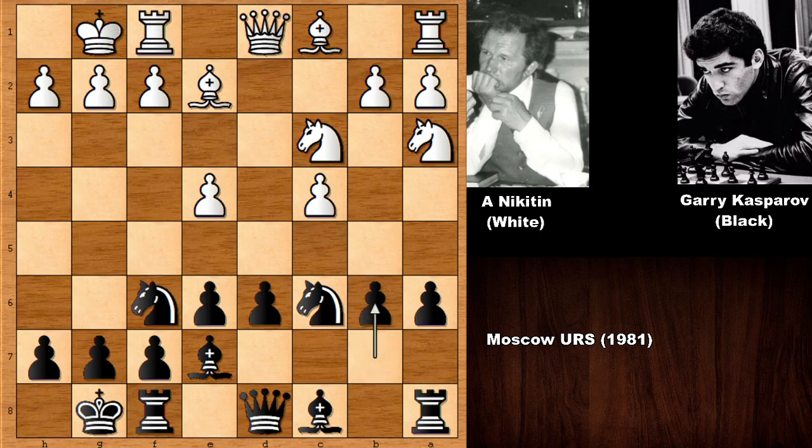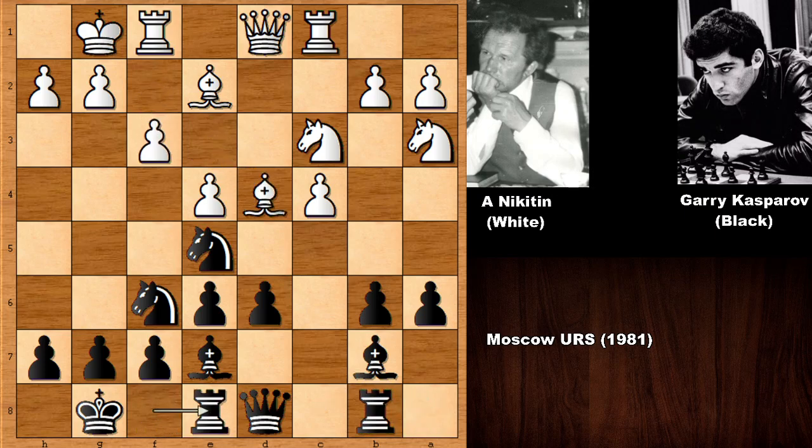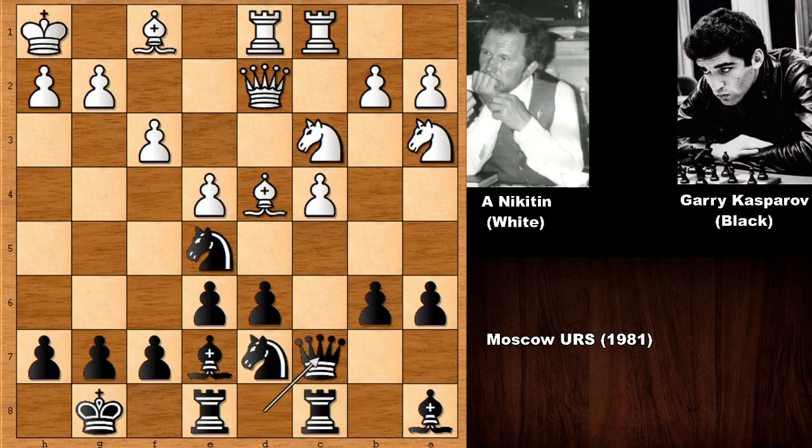So we have b6, bishop to e3, knight to e5, rook over, bishop to b7, f3, rook to b8, rook over, queen up, bishop back, rook over, knight back. Both players are fighting for the better position. There is nothing too interesting so far — no opening of the game has really occurred.